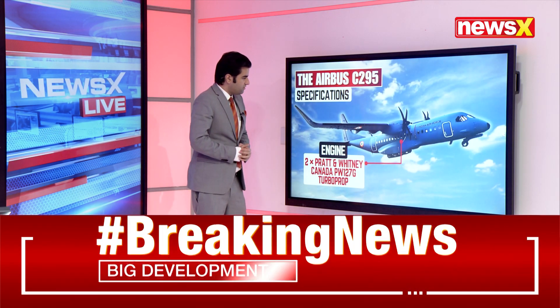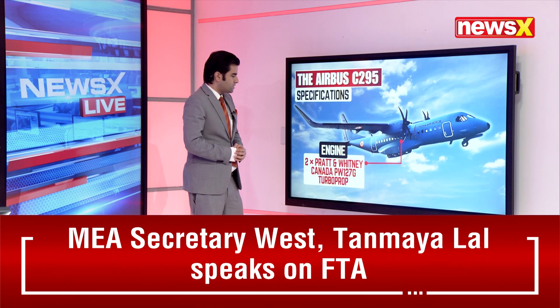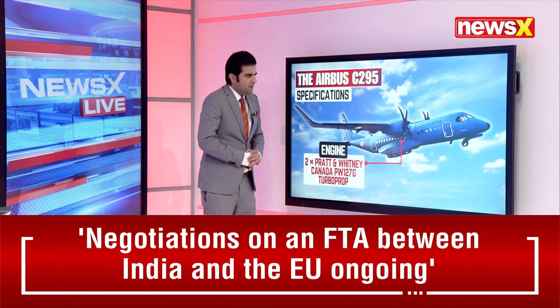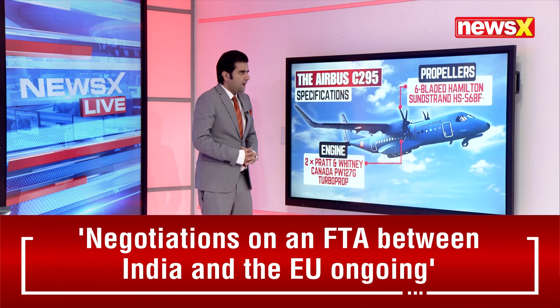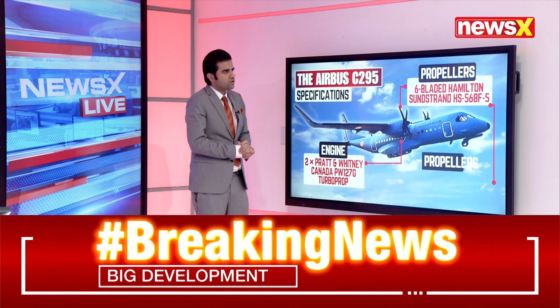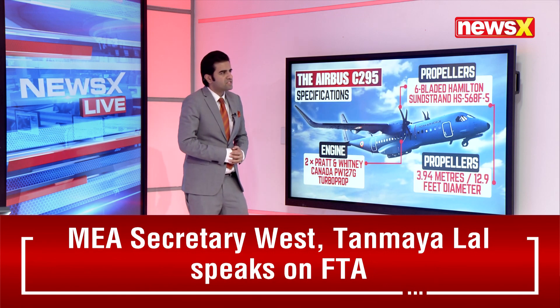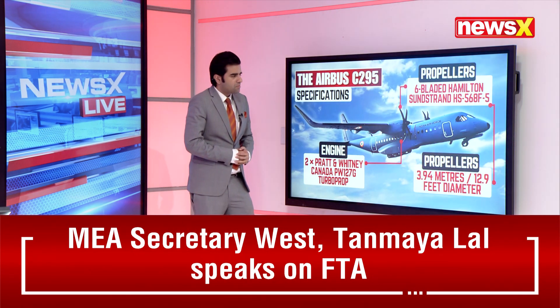Its engines are two Pratt & Whitney Canada PW-127G turboprop engines. It's also got six-bladed Hamilton Sundstrand HS568F5 propellers.